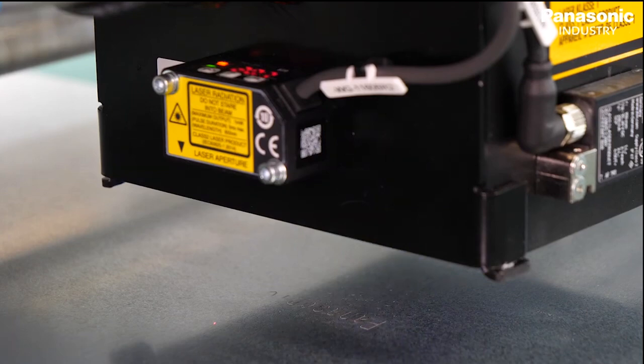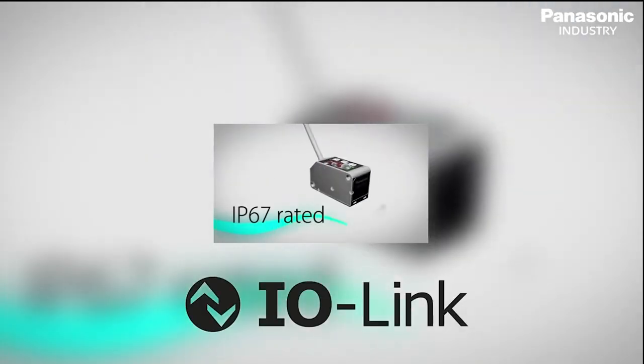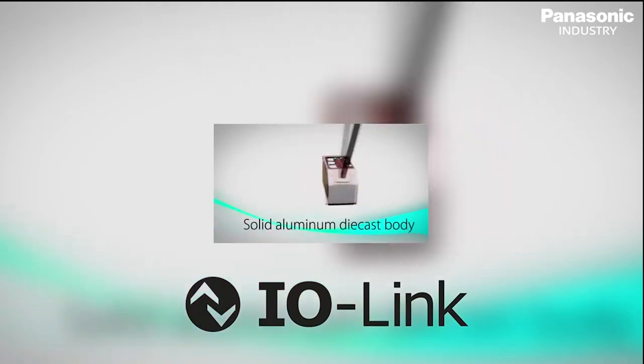The sensor-based marking unit will soon be delivered to an automotive manufacturer and used in production. Thanks to the IO-Link connection of the sensor, the data can be passed to the control unit and processed efficiently.